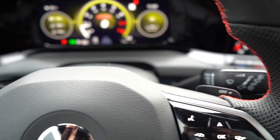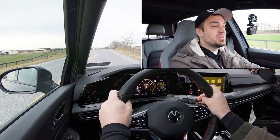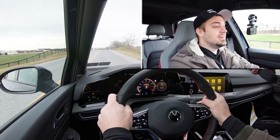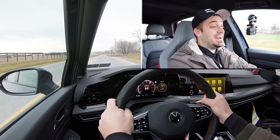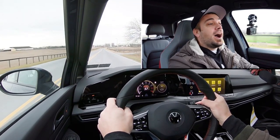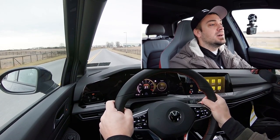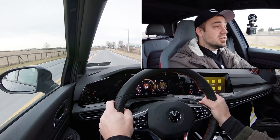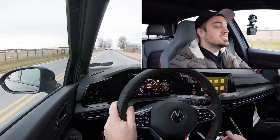Let's find a straightaway and put the paddle shifters to the test. The shifters are in full manual shift mode. Being honest — I was in Sport driving mode and there was a slight delay to the paddle shifters I wasn't expecting from a dual-clutch, but it is seriously quick.